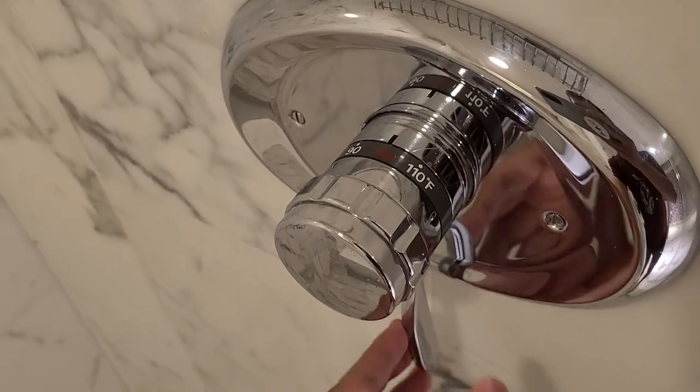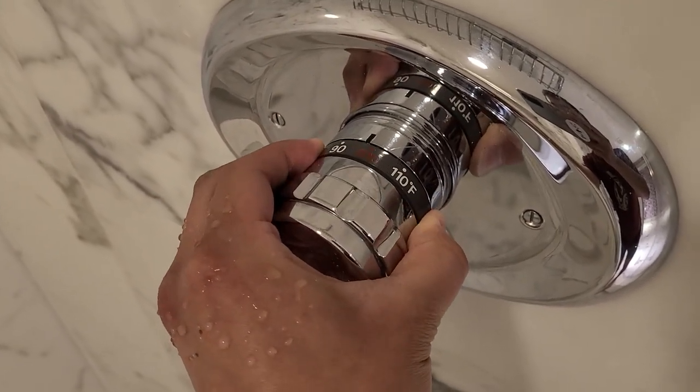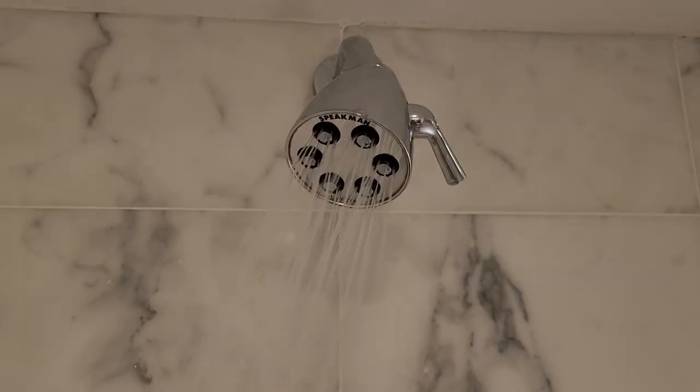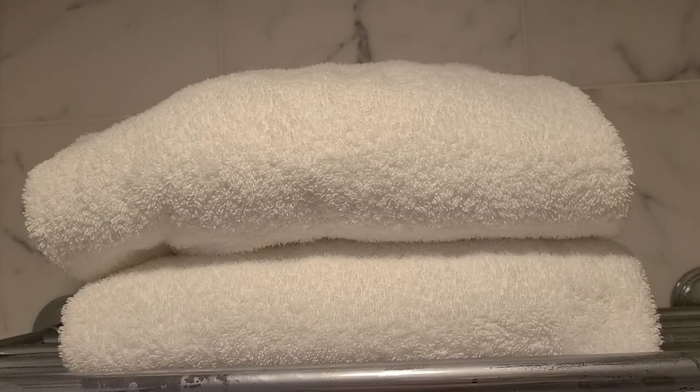Actually, I just learned something about the shower — it looks like you can not only control the water pressure but you can set a specific temperature for your water. I gotta try this. Wow guys, that was a great shower. Hopefully our room service will be here soon. Hello — hi, thank you. Alright, I got my room service. Let's eat breakfast.